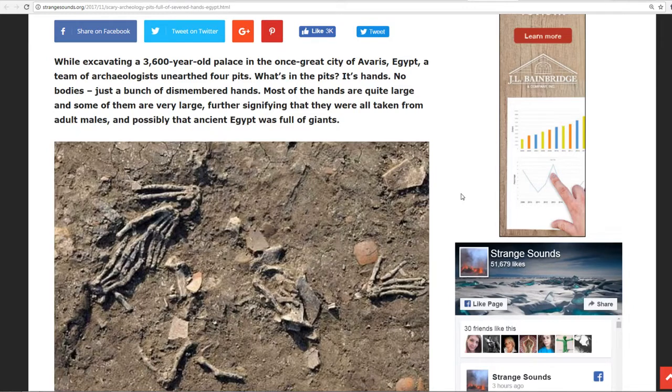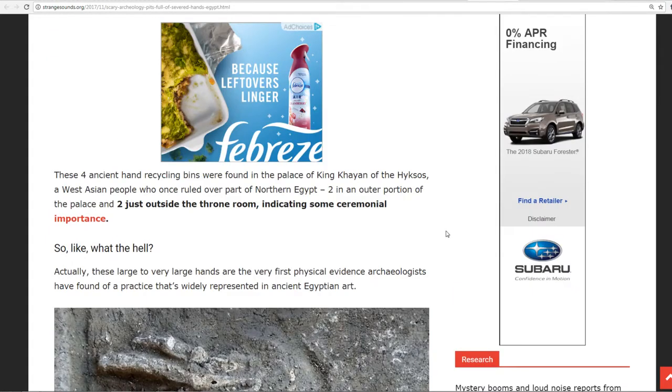No bodies, just a bunch of dismembered hands. Most of the hands are quite large and some of them are very, very large, signifying that they were all taken from adult males and possibly that ancient Egypt was full of giants. These four ancient hand pits were found in the palace of King Kayan of the Hyksos, a West Asian people who once ruled over part of northern Egypt. They found them in the outer portion of the palace and two just inside the throne room, indicating some sort of ceremonial importance.